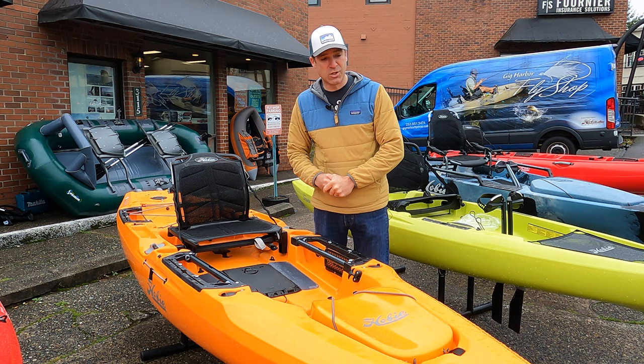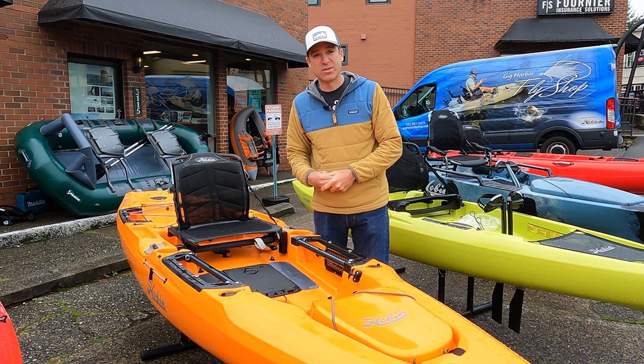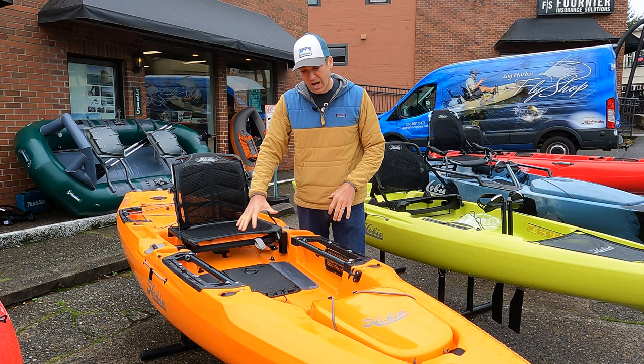The popular Hobie Outback for 2021 — there haven't really been any changes done to this boat, and I don't know what I would change. I've spent some time in it the last two years and I love this thing. It's great, you can stand in it, super stable, and it's got a really great layout for a lot of different fishing gear.